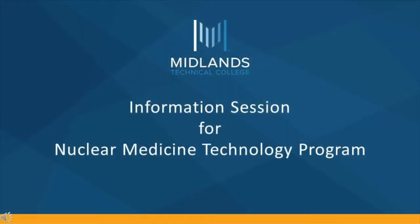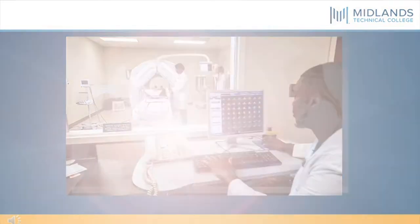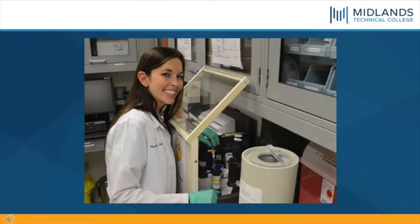Good evening students. Welcome to the information session for the Nuclear Medicine Technology Program. Are you interested in science and technology? Do you like the idea of working with specialized equipment? Are you sensitive to the needs of sick and injured patients? And can you maintain a high level of accuracy in your work? If you can visualize all these qualities in yourself, then you might measure up to a career as a Nuclear Medicine Technologist.